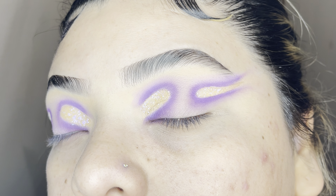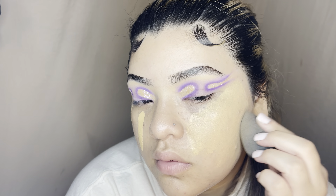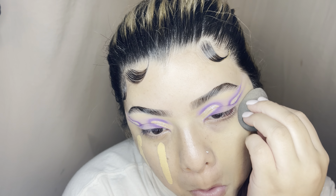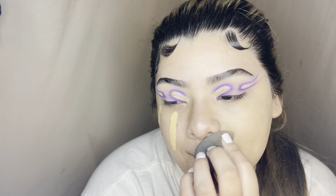This is how it looks with that purple glitter alone, and I thought it was really beautiful — very subtle but very dramatic at the same time. I went ahead with my Charlotte Tilbury foundation.